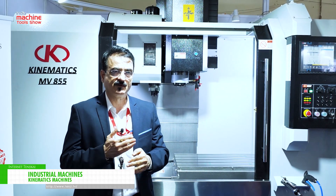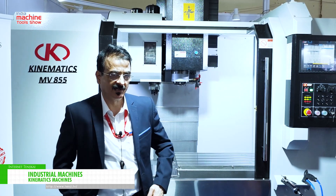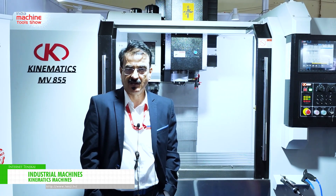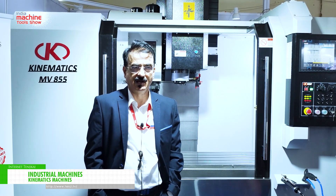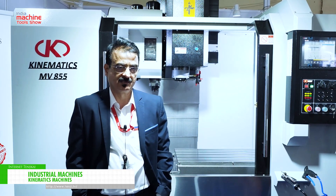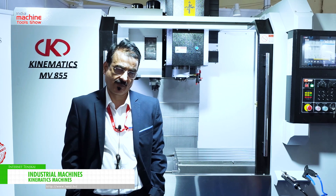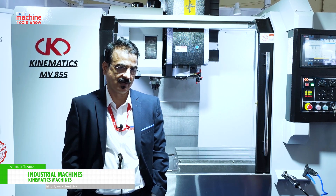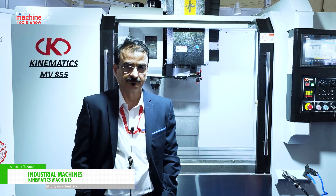I will definitely suggest you to contact us. My number is 94-3226-2857, and our email ID is sales at redkinematicsmachines.com. You can call us or send your inquiry to us. We will be happy to give you a better idea and better service. Thank you.